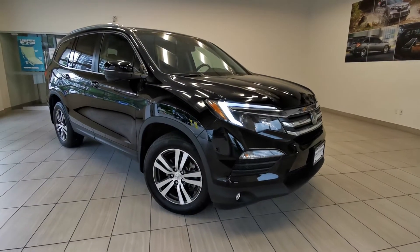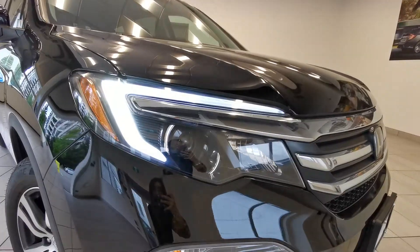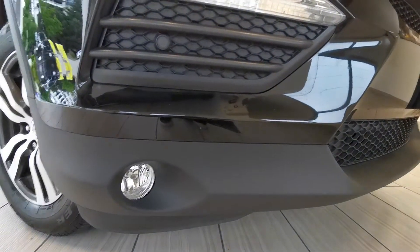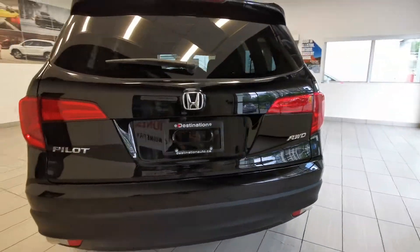Hello, this is the 2018 Honda Pilot EXL in black color. It features LED running lights, fog lights, alloy wheels, and it's all-wheel drive.